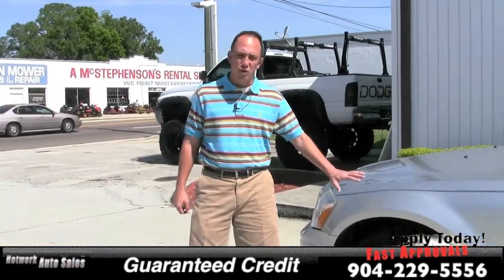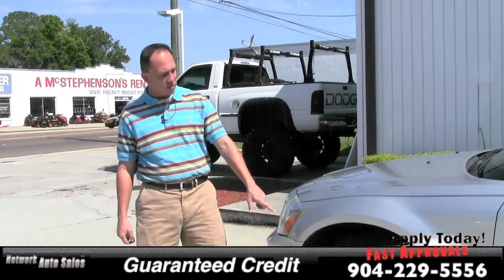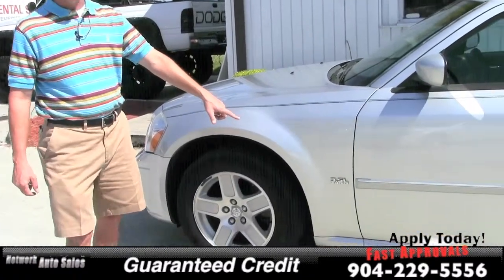This is the beautiful silver color. The SXT comes with the alloy wheels and the 3.5 liter high output V6 motor.